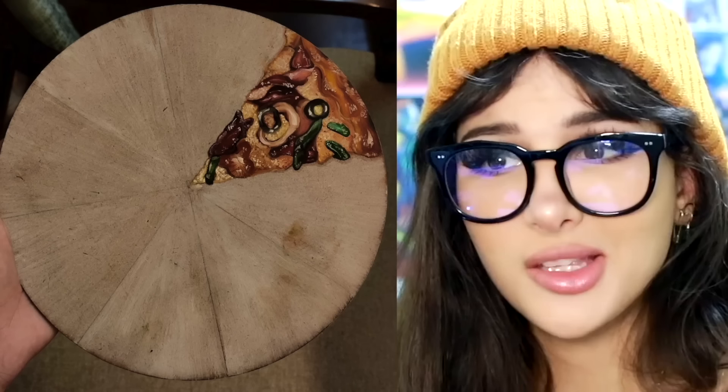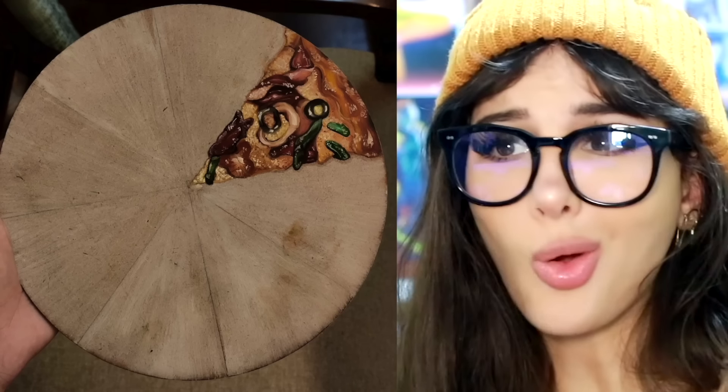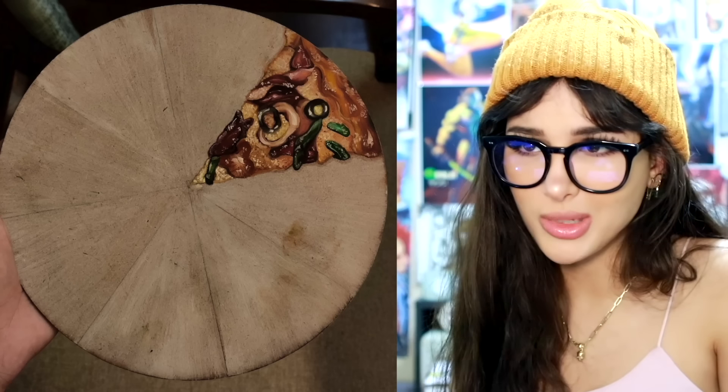This is not a pizza. You mean there isn't one more slice left? No, no more pizza — just a painting. It's oil paint. When I zoom into it, it kind of looks like a painting; the little dabs of paint look like Parmesan.